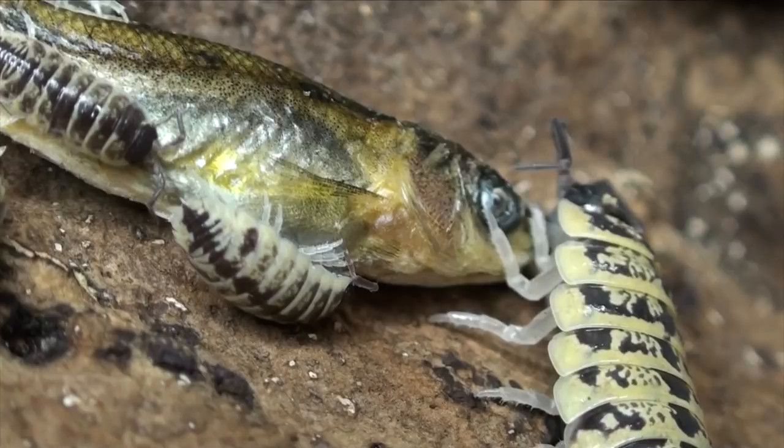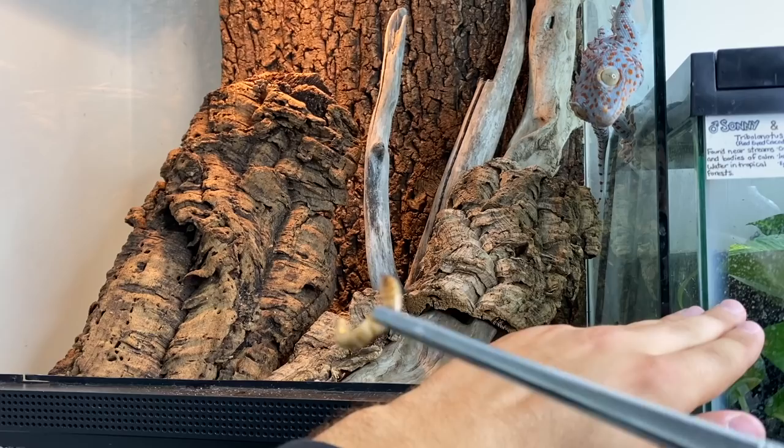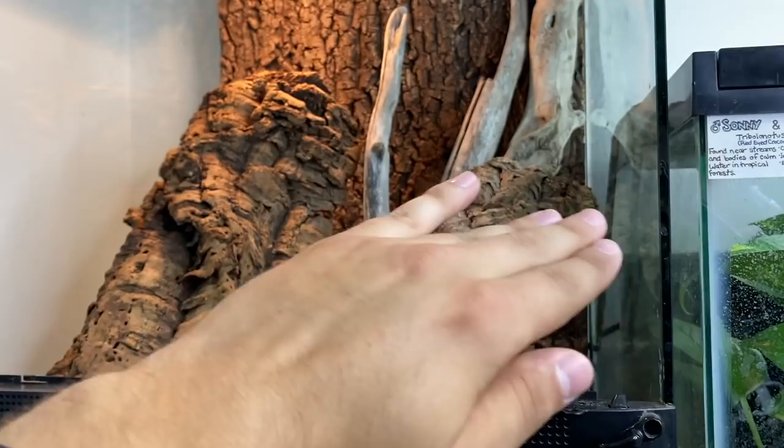Today we are going to be doing a really interesting video that focuses on enrichment. If you guys are new to my channel, it's time for me to share with you that enrichment is something I focus on a lot here. I don't find it to be something that is extra — I feel that it is essential as part of the care that we implement into keeping our animals.